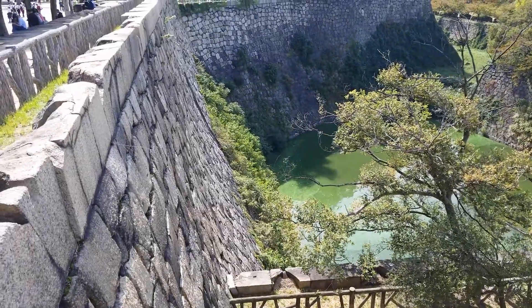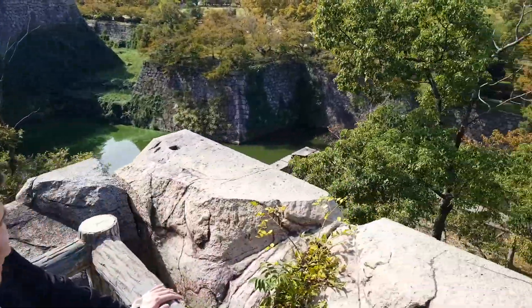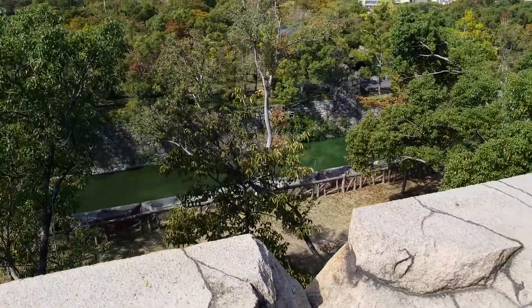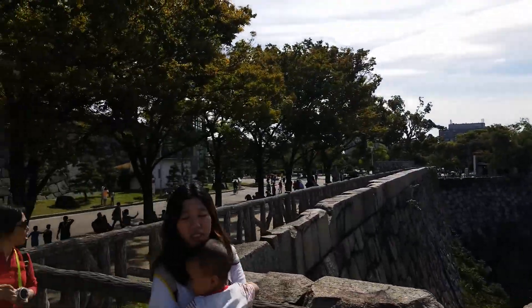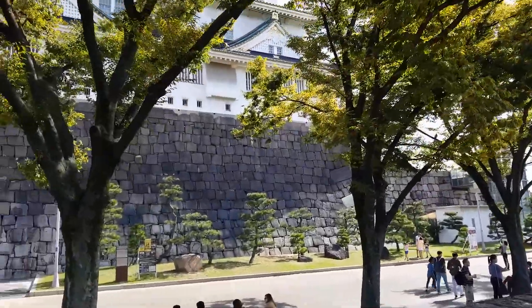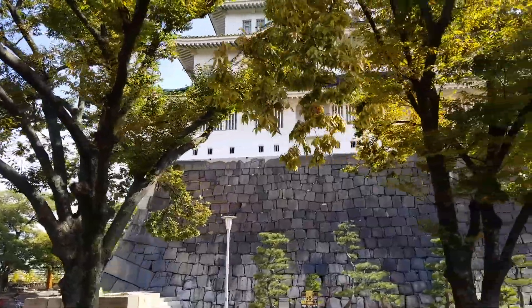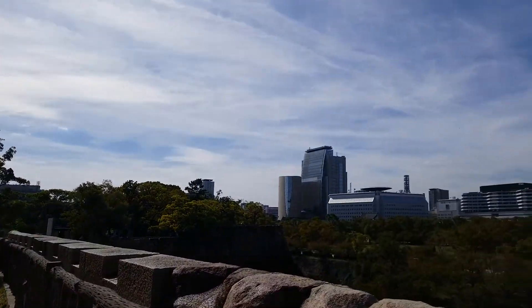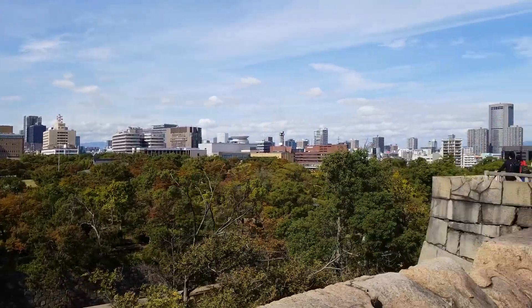See that water? It's like really green. And there's the castle — we're at the top now. Beautiful.